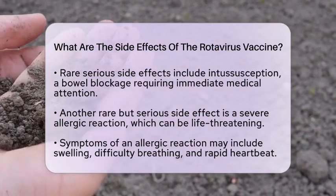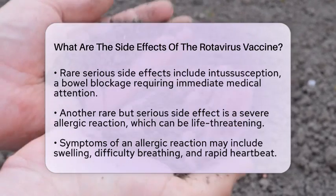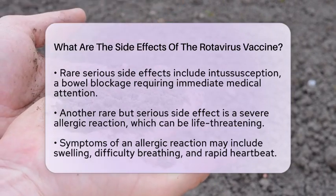Another serious side effect is a severe allergic reaction, which is also rare but can be life-threatening. Symptoms of an allergic reaction may include swelling, difficulty breathing, and a rapid heartbeat.